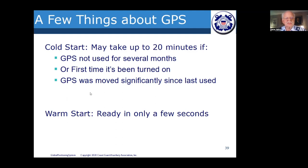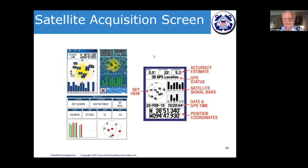GPS units have a cold start and a warm start. A cold start occurs if a GPS hasn't been used for several months, it's being turned on for the first time, or it's been moved significantly since last use. The unit has to find satellites from scratch, which can take up to 20 minutes. However, once it's been used in a location, it remembers the satellites from last time and will be ready much more quickly.